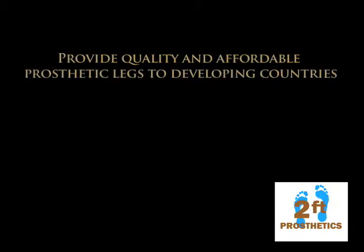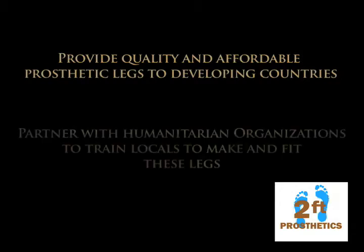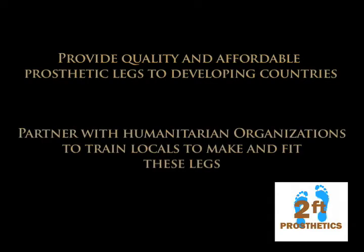Our vision is twofold. One, provide quality and affordable below-the-knee prosthetic legs to developing countries. And two, partner with humanitarian organisations in the training of locals to make and fit these legs.